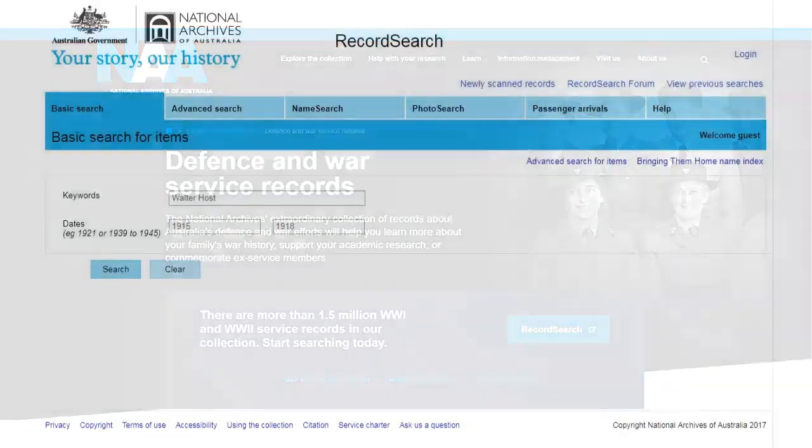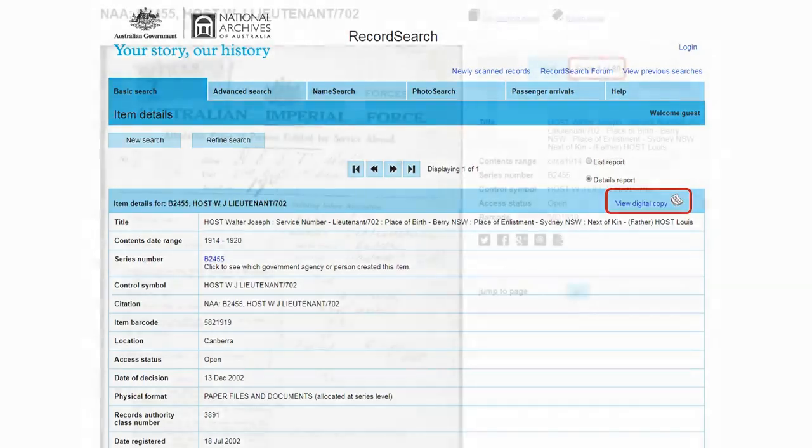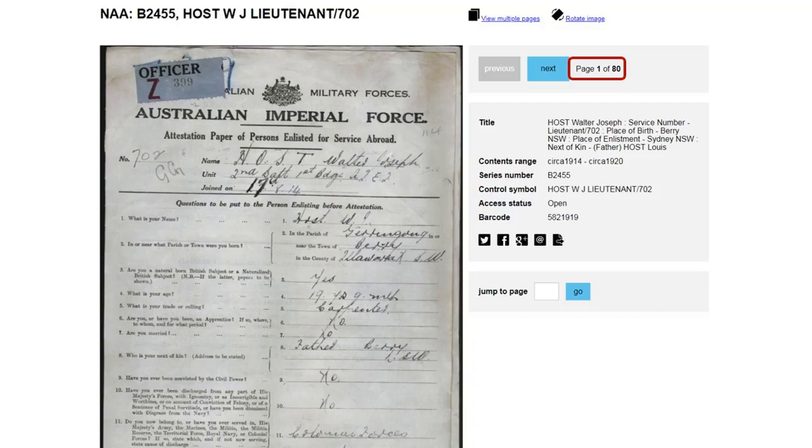That's going to bring up our records. Make sure you've got the right one — that's looking pretty good: service number matches, place of birth matches, next of kin works. What we're really excited to see is up in the top right-hand corner: 'View Digital Copy.' Most of the World War I records have been digitised now — that was a big project done for the World War I centenary. With a bit of luck, particularly at the moment when we're all staying home, we can search these records and read through them without leaving the comfort of our own home.